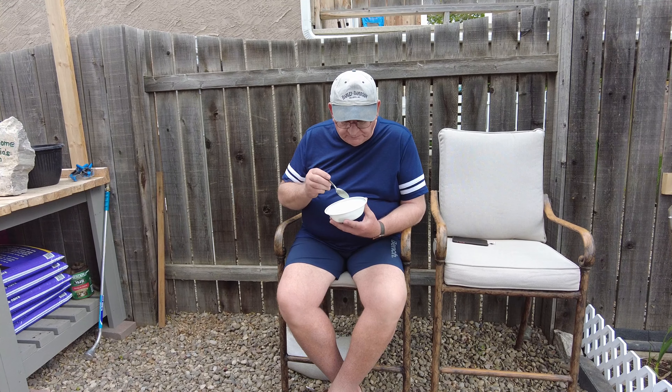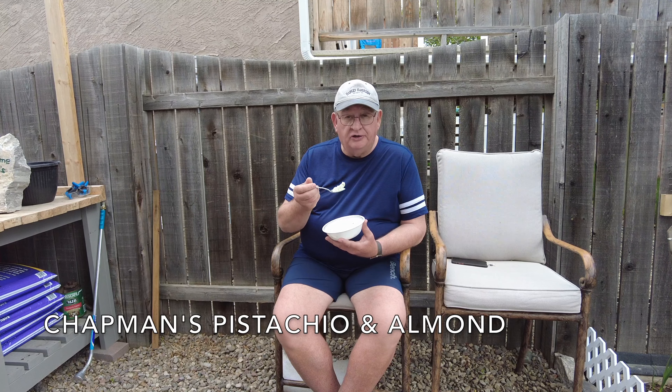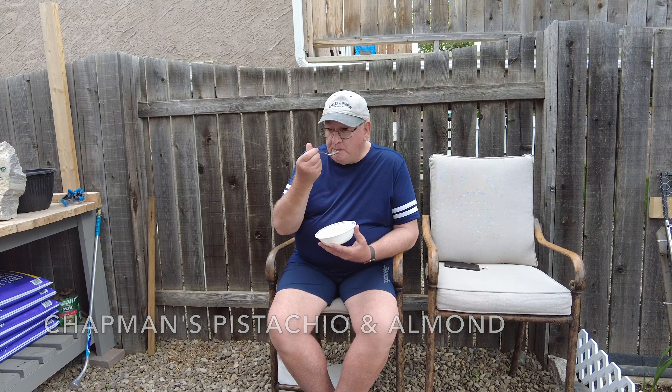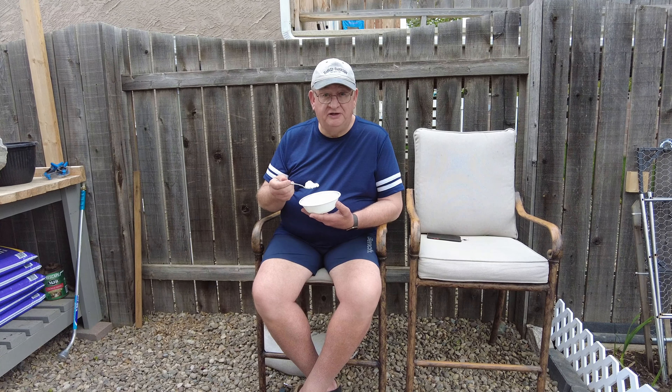There's my husband enjoying his ice cream. How is it, hon? Excellent. Best four dollars I ever spent. So good. So really good.